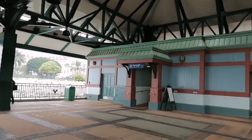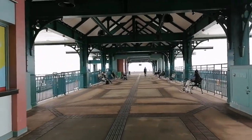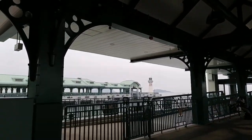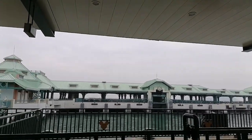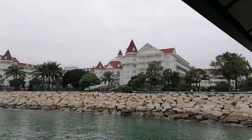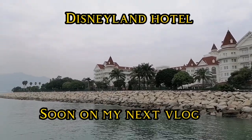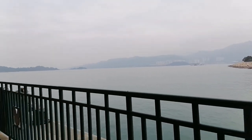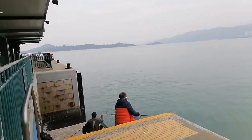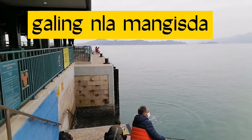It's so convenient here because may restroom din dito. And then ito yung view niya guys — yung mga nagaantay na sasakyan papunta sa mga isla ganun. The other side naman ganun siya. In this area you can see the beauty of the Hong Kong Disneyland Hotel — yan yung back nya guys, yung Hong Kong Disneyland Hotel, from the pier. And there's a lot of people fishing here — namimingwit sila, galing nila.